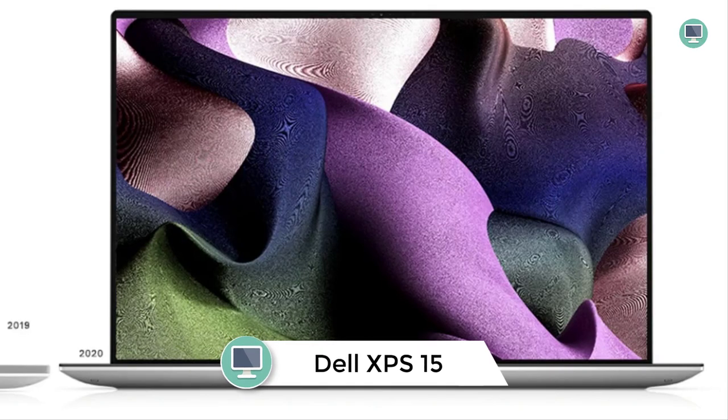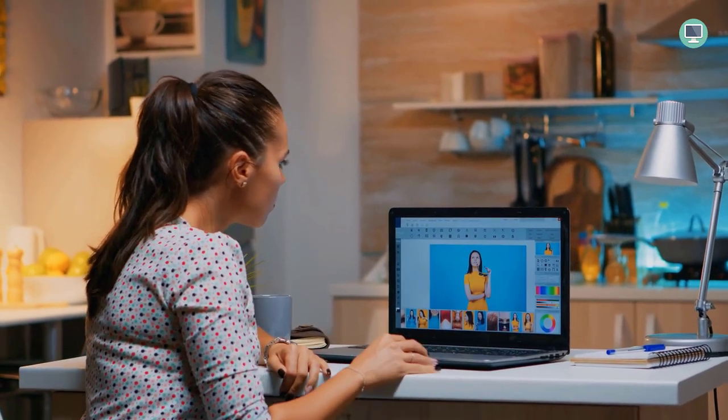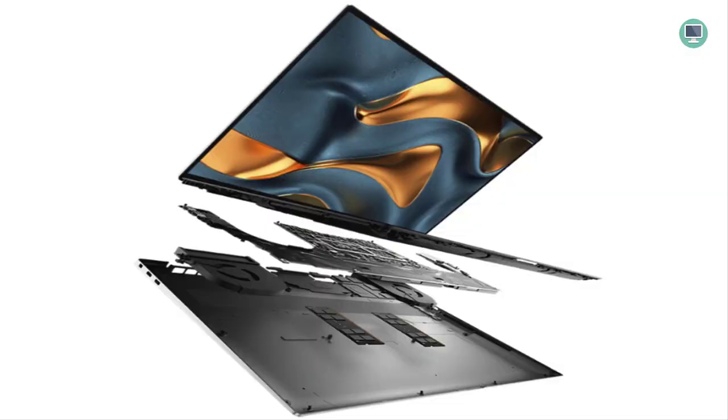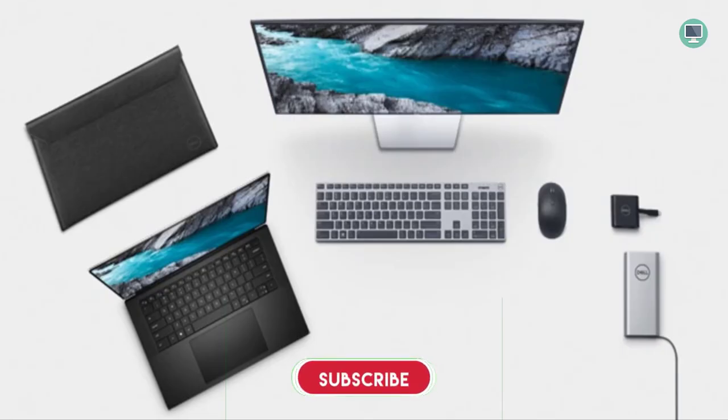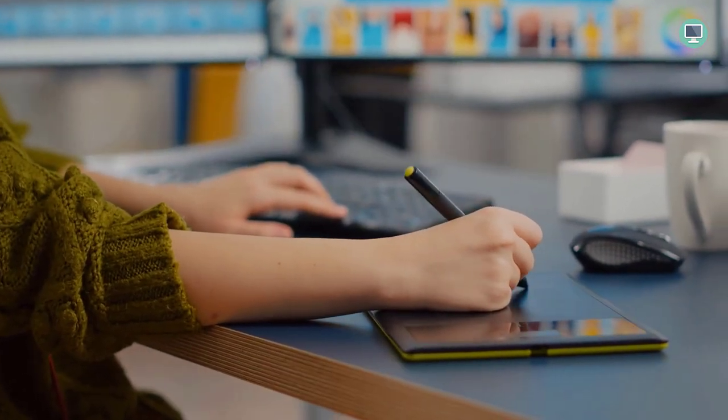Number 5: New Dell XPS 15 9500, 15.6-Inch UHD Plus Touchscreen Laptop. This laptop is a masterpiece of engineering and design and one of the best laptops for graphic design, with its 100% Adobe RGB, 94% DCI-P3 color gamut, VESA-certified display HDR400, and Dolby Vision. The display delivers more than 16 million ultra-vivid colors that are 40 times brighter than ever before.